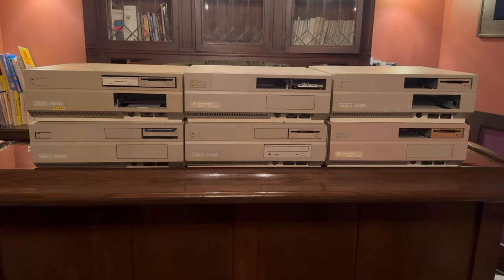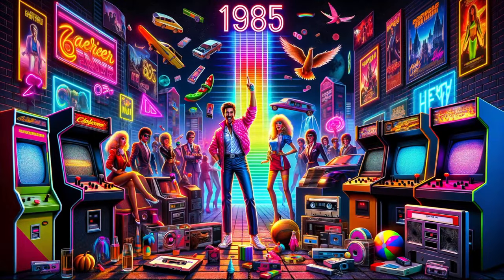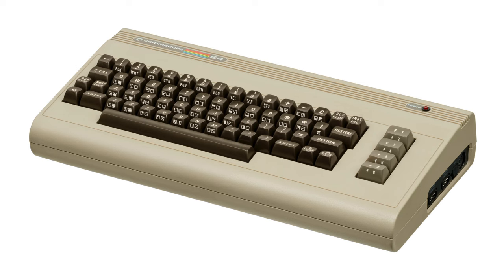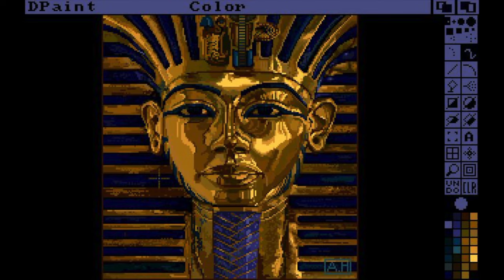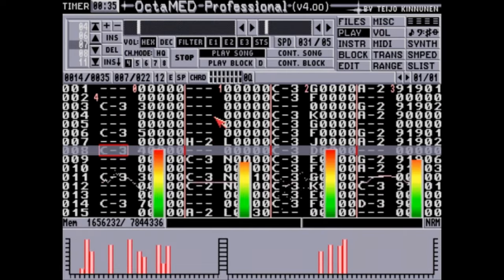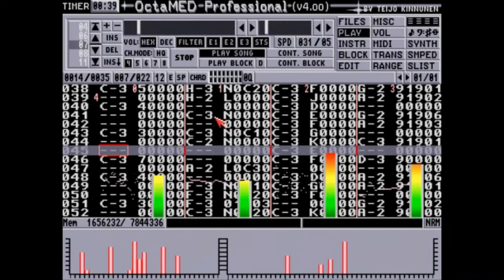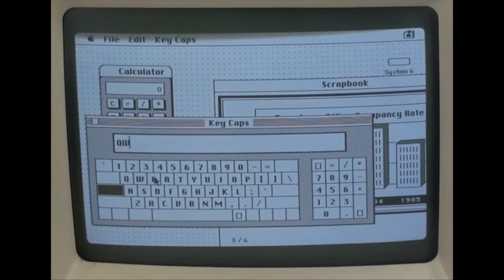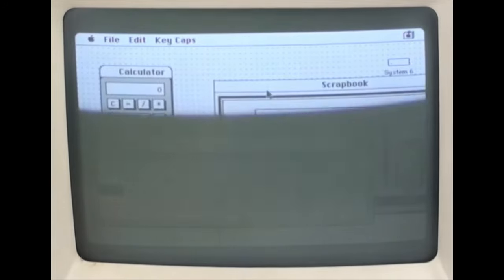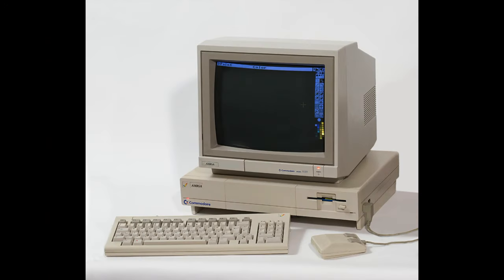So what is an Amiga exactly? It's a 16-bit computer introduced in 1985 and it was a successor to the 8-bit Commodore 64. It's known for great graphics and it's innovative in that it has chips to handle the graphics, sound, and other tasks. These chips let it do those functions seamlessly instead of depending on the processor to do everything, like a Macintosh of the time does — which is a very jerky, slow experience compared to the smooth Amiga.